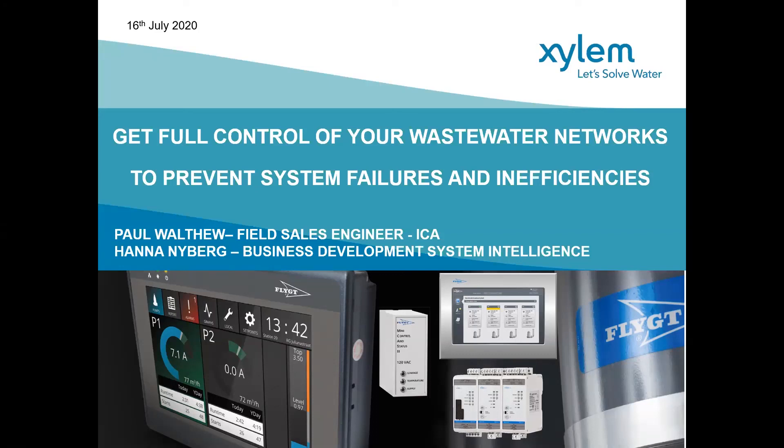Thank you for attending today. This is the Xylem webinar for getting full control of your wastewater networks to prevent system failures and inefficiencies. This will be taken by Paul Wollfew and Hannah Nyberg. We're hoping to give you an overview of utilising condition-based monitoring products and services for predictive maintenance and highlighting inefficiencies on larger pumping stations, in addition to eliminating blockages in terminal pumping stations feeding wastewater treatment plants.